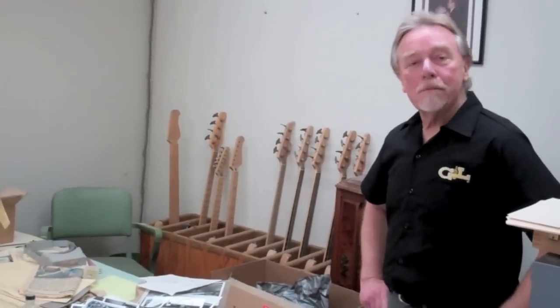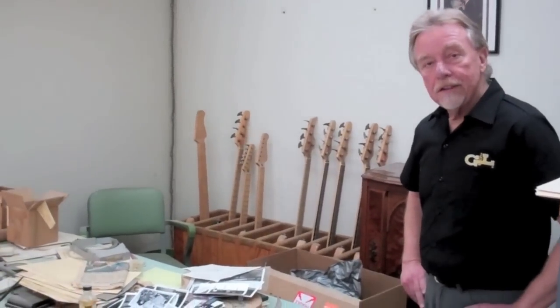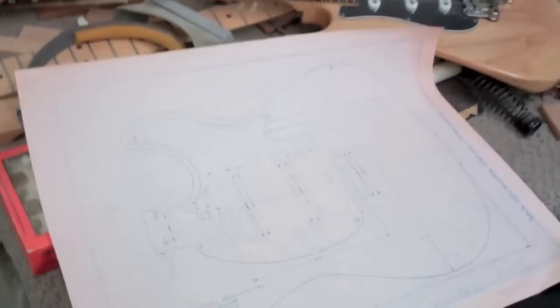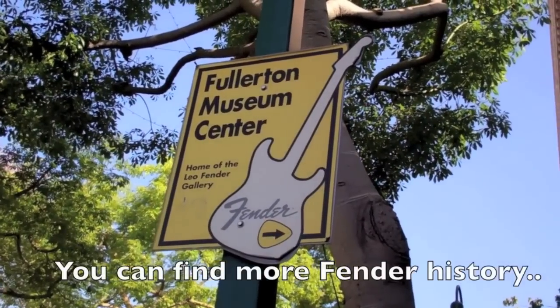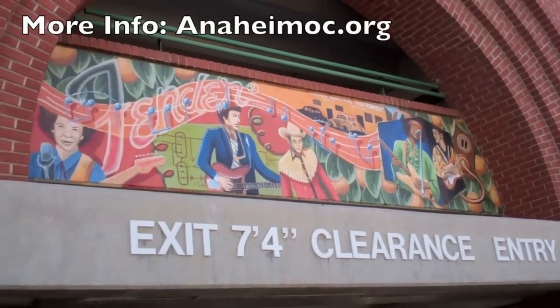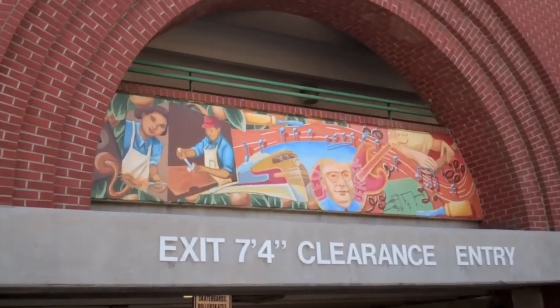This is the historic part of the G&L facility. This was the office that Leo Fender and George Fullerton used for many, many years. Leo Fender had worked at G&L literally right up to the day before he passed away in 1991.